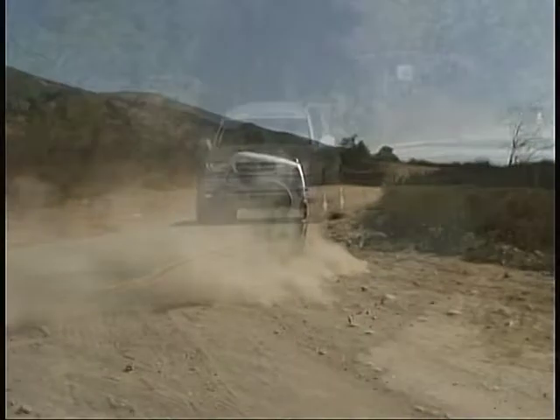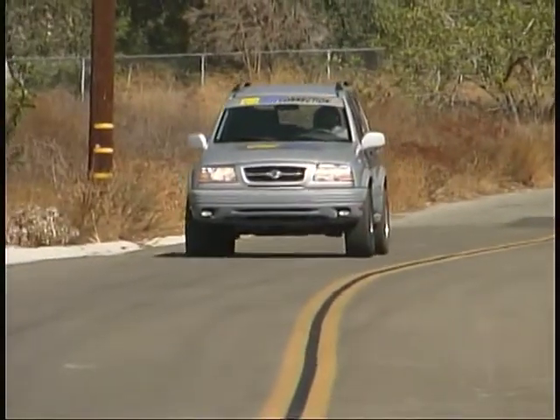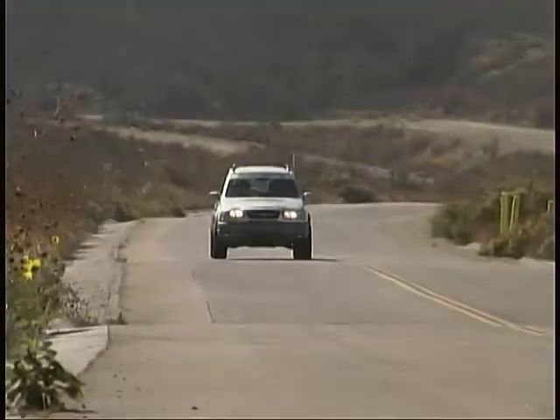Since our last update, our Suzuki Grand Vitara project vehicle has been treated to a new set of tires and a new set of wheels to further enhance its on and off pavement performance.